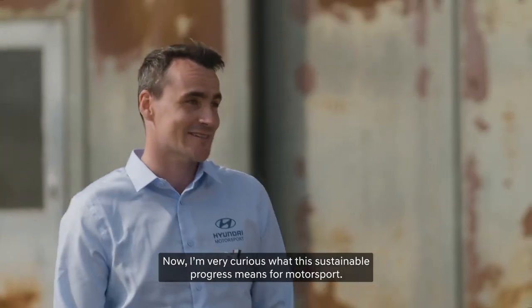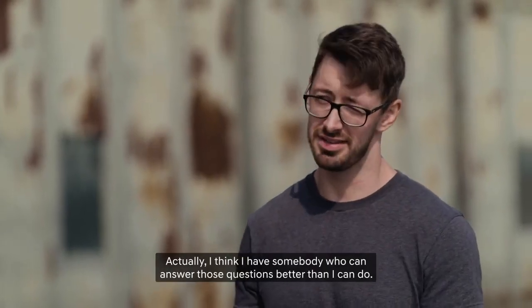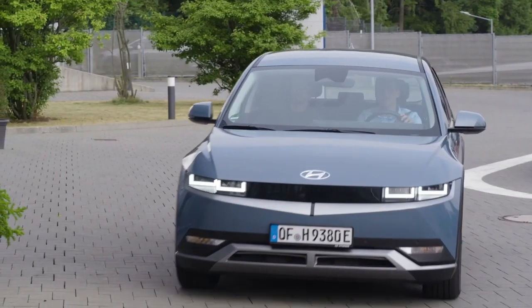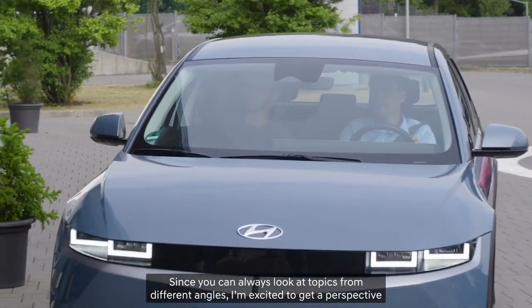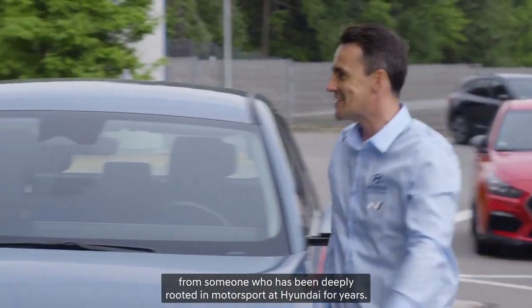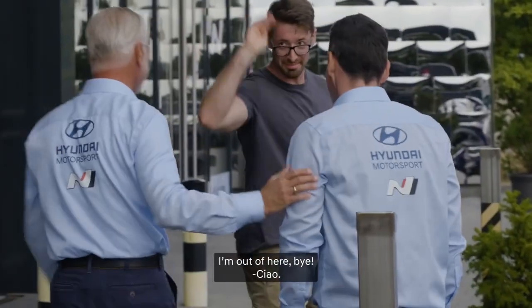Now I'm very curious what this sustainable progress means for motorsport. Sebastian mentions he has someone who can answer those questions better. We say our goodbyes, and I'm excited to get a perspective from someone who has been deeply rooted in motorsport at Hyundai for years, here at the Nürburgring.